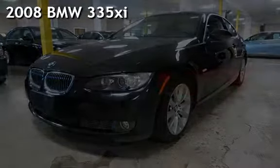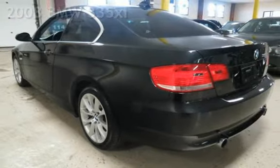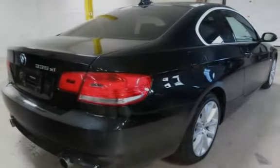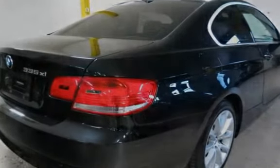Presenting a pre-owned 2008 BMW 335 XI. This two-door coupe has a six-cylinder, three-liter i6 engine, with all-wheel drive, and an automatic transmission.